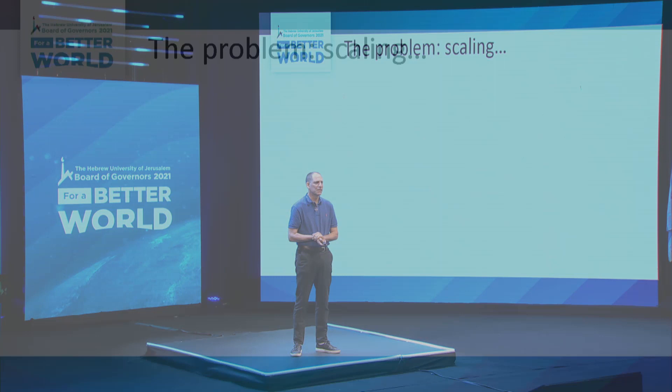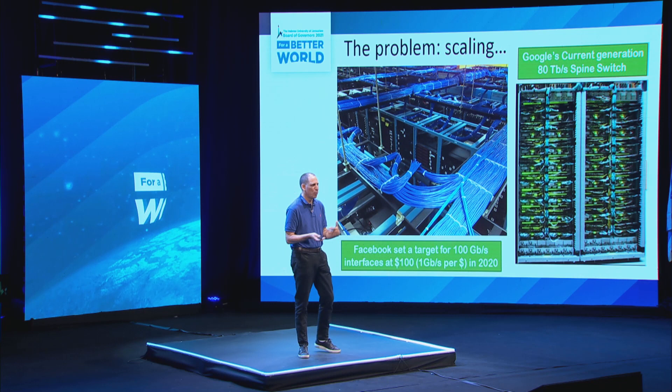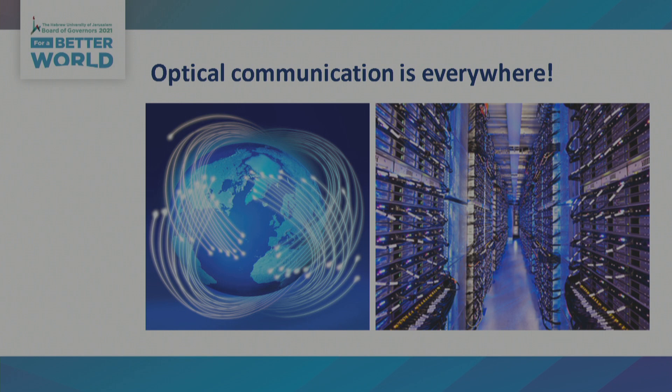There is one little problem: scaling. This is a standard data center and you can see just the number of cables — it's becoming insane, something that cannot be supported. And not only the number of cables, it's also about heat that is being generated and data rates that cannot be supported by modern electronics. The solution is to use photonics, because photonics is already routing information — we are running around the globe with optical fibers. Indeed, data centers today are already equipped with some photonics and optical fibers connecting between racks.